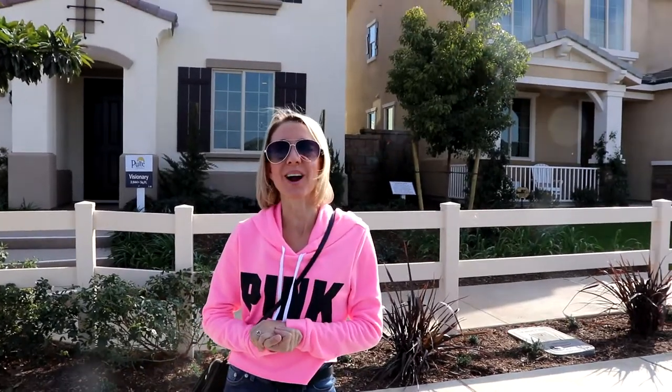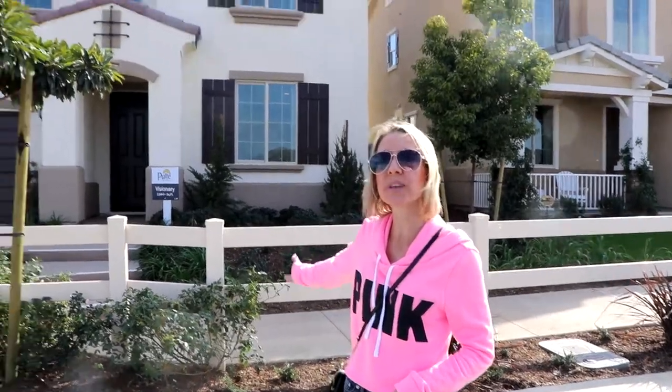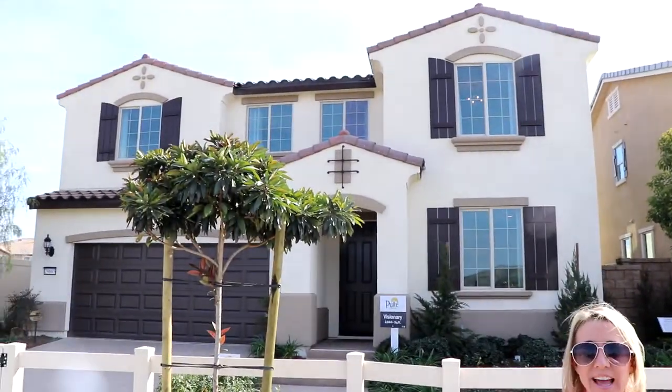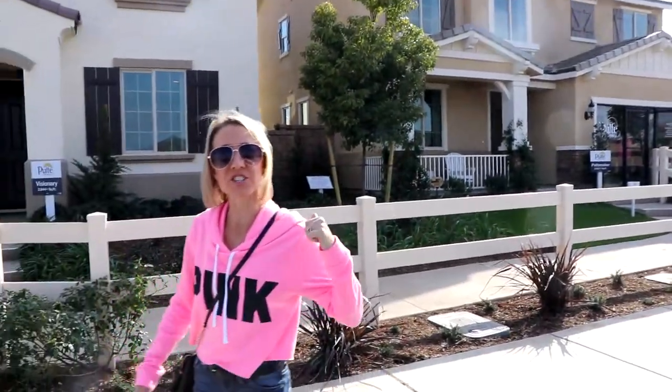Hi everybody! Welcome back to another awesome day, another awesome vlog. We are at Pool Day Homes. These are called Reflections at the Lakes and we are in Menifee, California. Let's go see what they've got here.